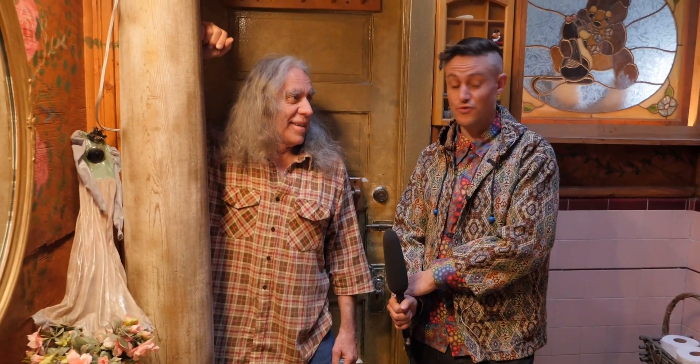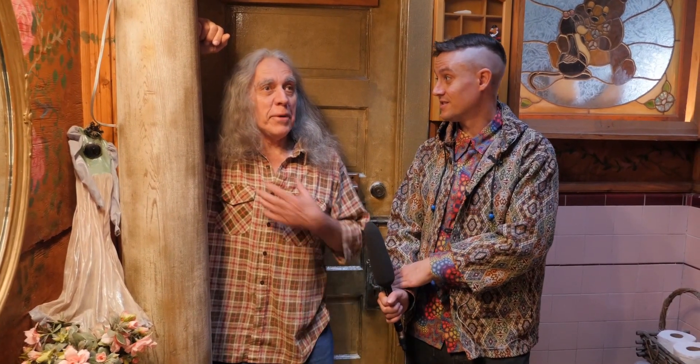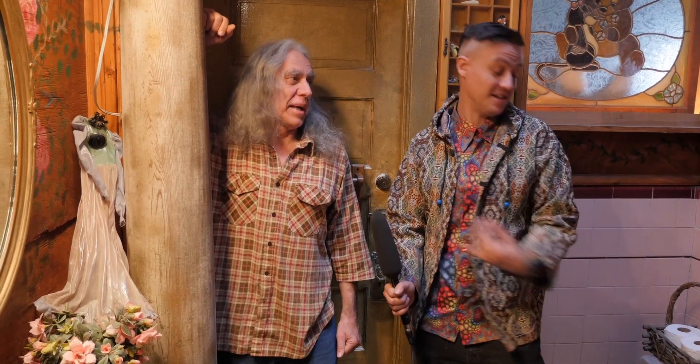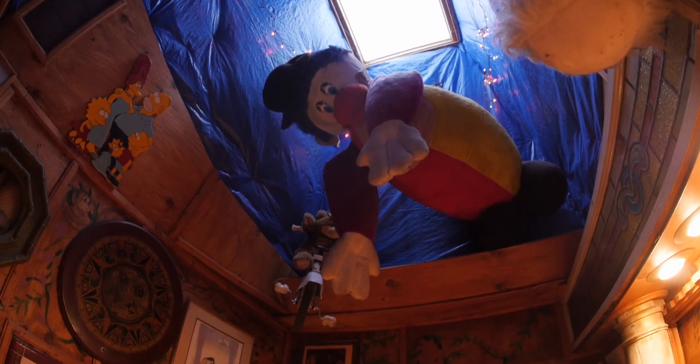This has to be the creepiest bathroom I've ever been in. Well, I find it kind of cheerful, actually, because I call it the clown bathroom. Clowns are supposed to make you laugh. Unfortunately, girls don't seem to think so. It's like I'm going to the bathroom on this toilet and I look up and there's this gigantic clown that looks like he's going to jump on my face.